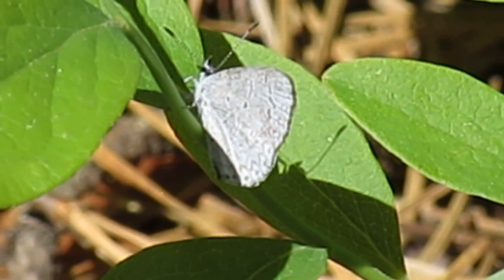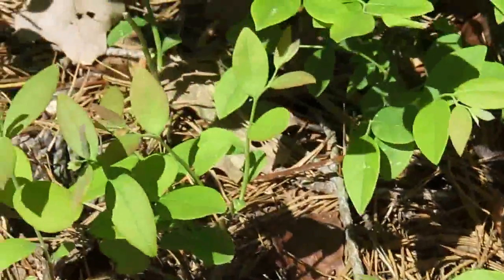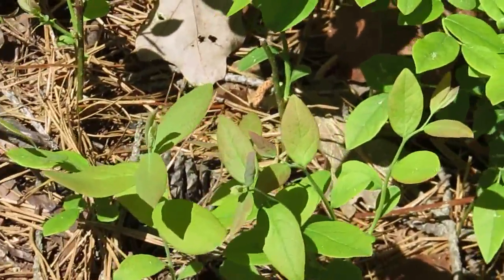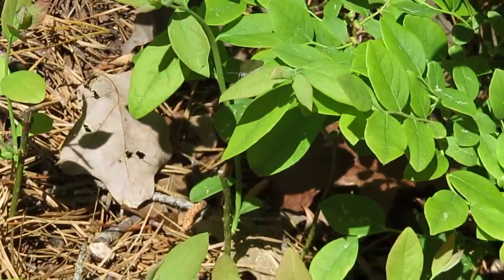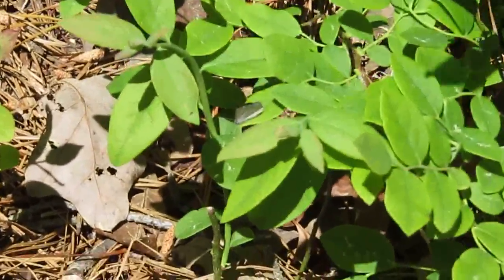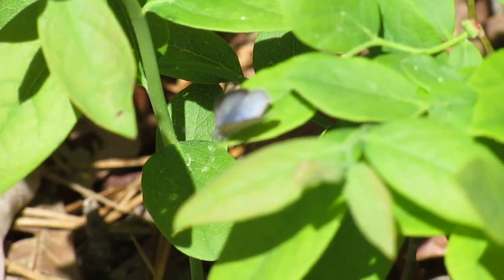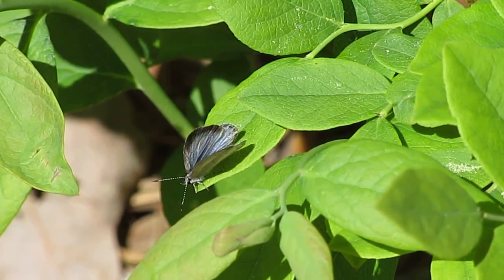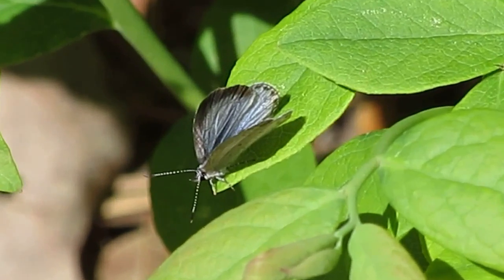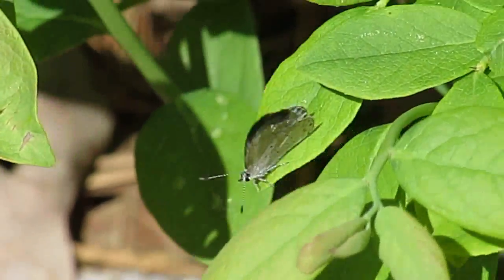There it is. This is a different kind of butterfly — its markings are different than the other one. It looks like a carnablow, but it is not a carnablow. I'm not sure what kind of butterfly that is, but it's a very little blue butterfly.